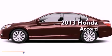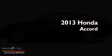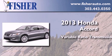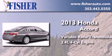This is a brand new 2013 Honda Accord. This four-door sedan has a continuously variable transmission and an inline four-cylinder engine.